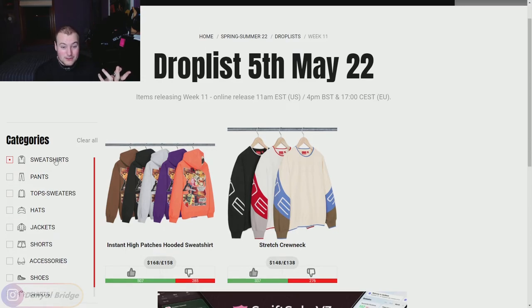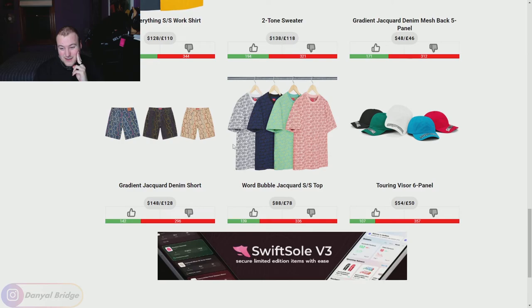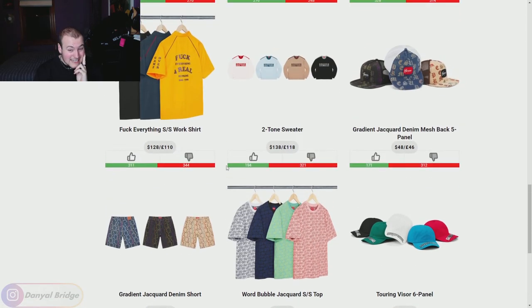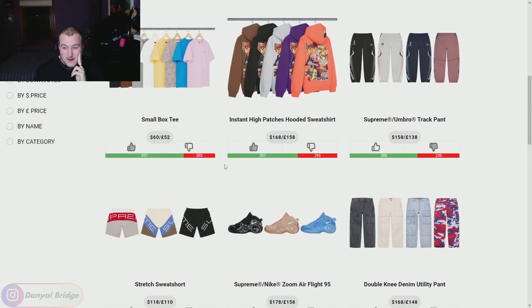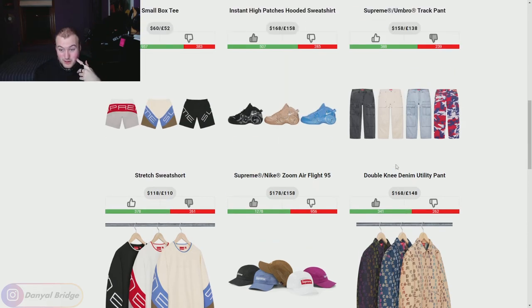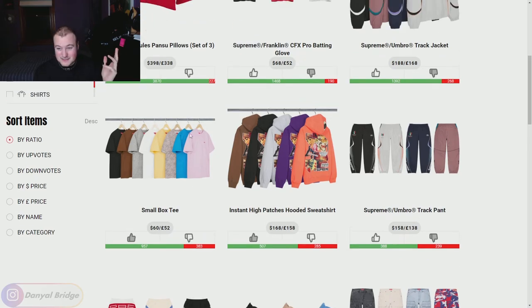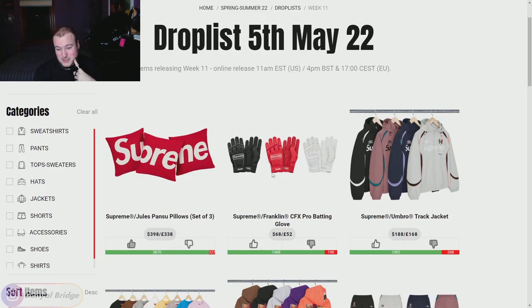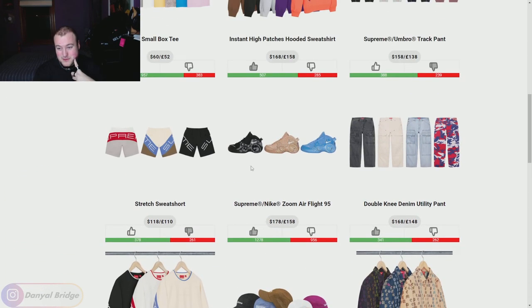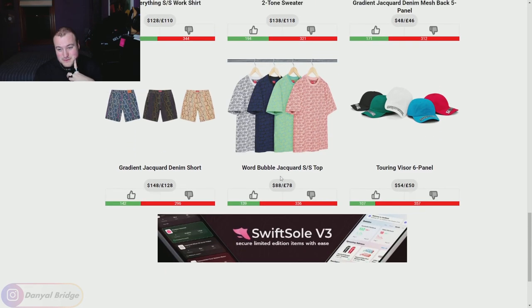That is everything releasing in week 11 — we've covered it all. There's nothing I need that I'm going to be scrambling for. If the stretch crew neck came up on grailed for a little bit less than retail I'd be interested, and if the denim jacket was like half off I'd consider it. The small box logo tee is a classic — it's just easy to wear. But yeah, this week's a bit of a sleeper week for me. Nothing much going on — even the Nike Zoom Air Flight 95 collaboration was a bit of a snooze.